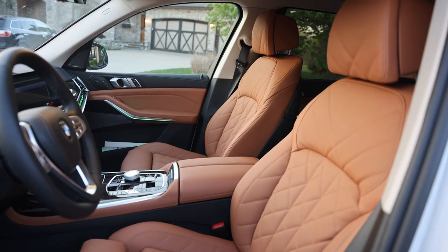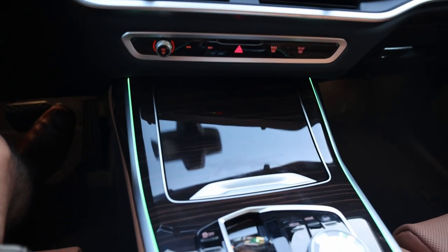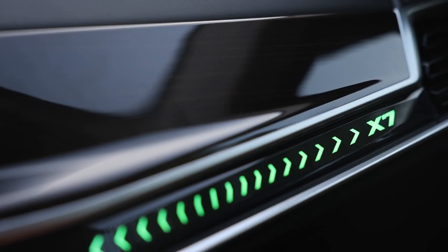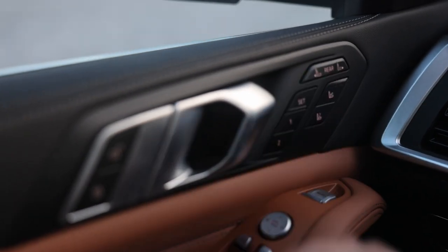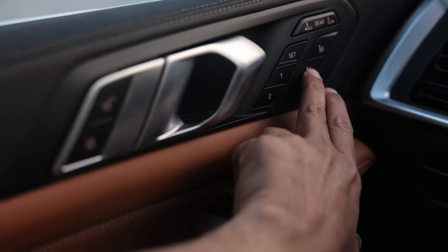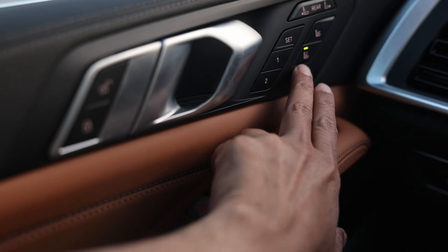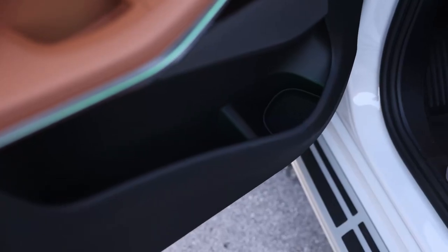The seats are extremely comfortable. The wood grain trim is called Fine Line Brown Wood Trim and it looks really nice. There's a button to adjust the second-row seats with memory positions, a seat massager, and a function where pressing a button lets you adjust the passenger seats from the driver's side controls. There's generous storage on the doors.